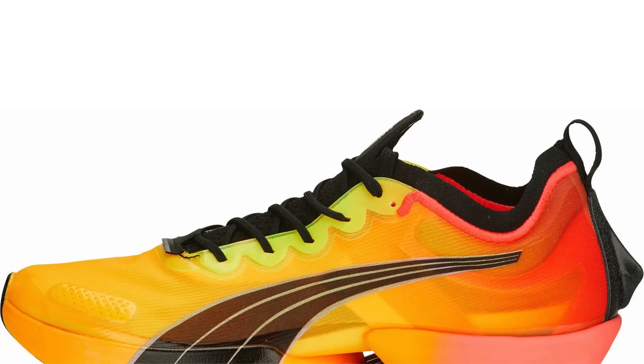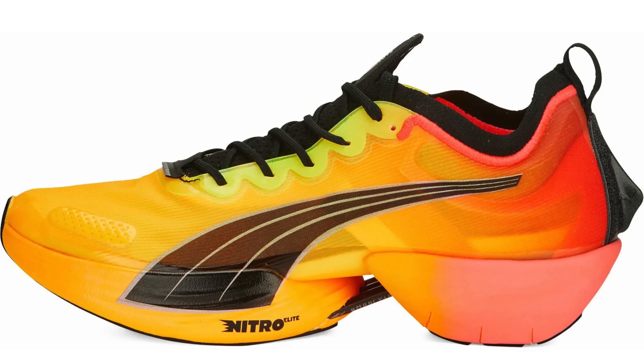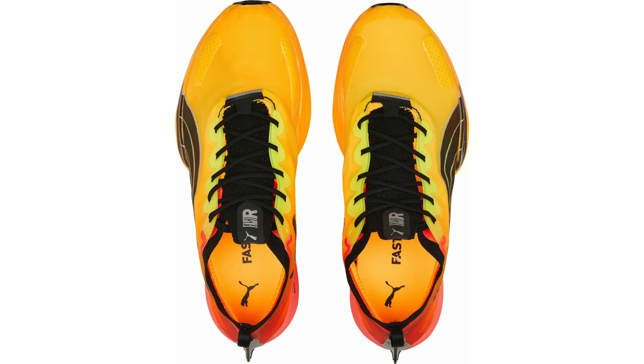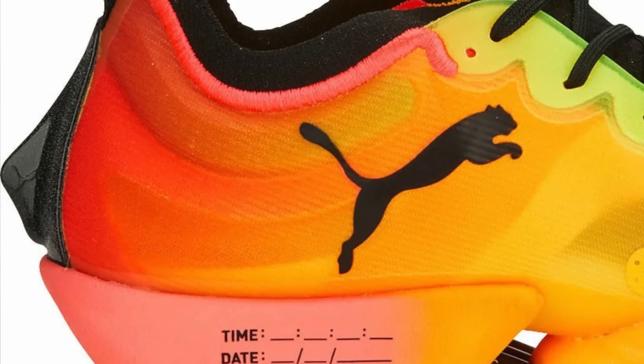Shoe number one is the Puma Fast R Nitro Elite. It looks like these are set for a release relatively soon. They popped up on a few retail sites here in the UK — let's hope it's a wider release across several different countries as well. There's a cocktail-like slush puppy of an upper, complete with the strange almost medieval protrusion in the heel. Apparently it's to provide some structure to the heel — or it could be like a deterrent for people to run too close to you; you could lift your heel up and get them.